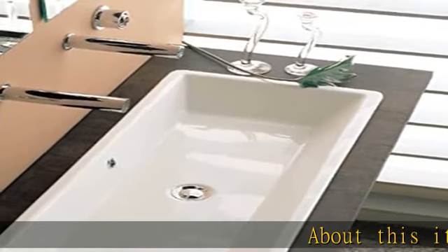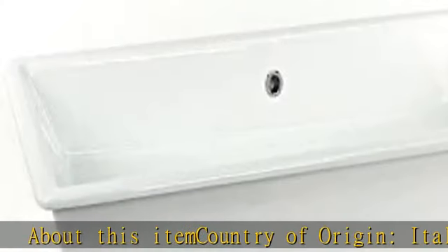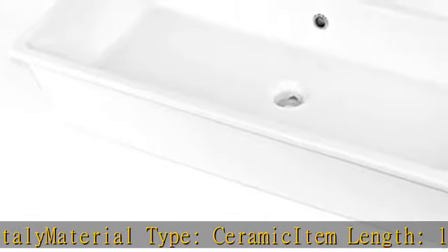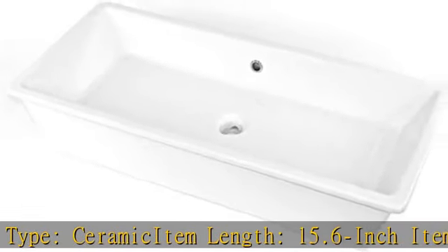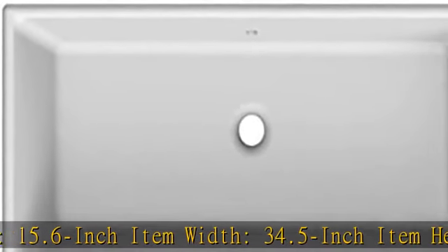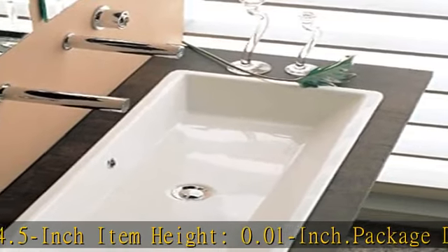About this item: country of origin, Italy. Material type, ceramic. Item length, 15.6 inch. Item width, 34.5 inch. Item height, 0.01 inch. Package dimensions: 17.0L x 7.0W x 7.0H. See more product details in the description to get this product today at the best price.